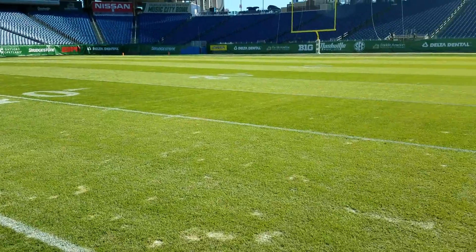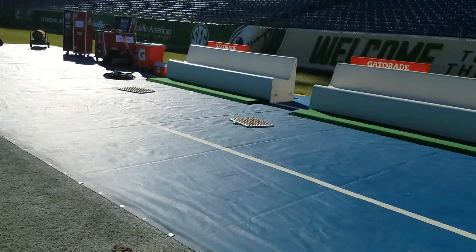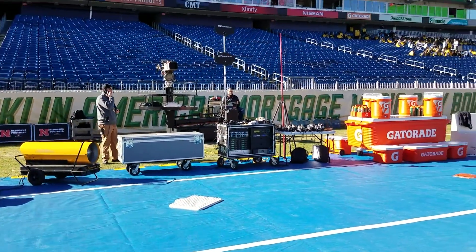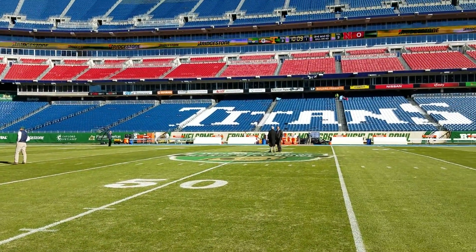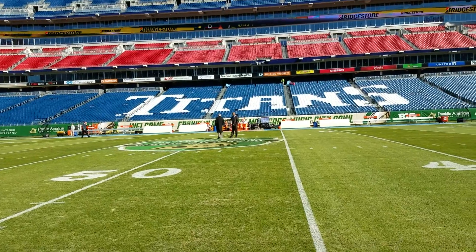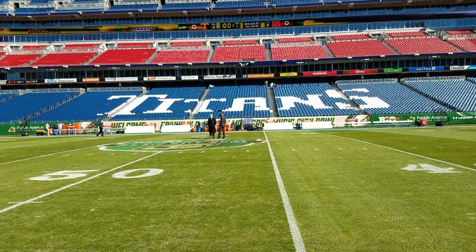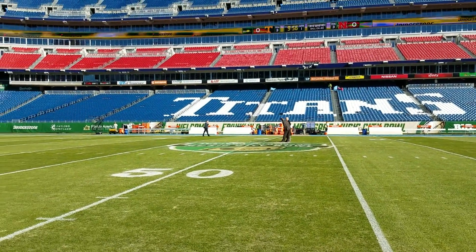There hasn't been a ton of rain here in Nashville, just cold temperatures. This will be the Nebraska sideline right here, and then on the opposite side will be the Tennessee sideline. The TV view will be in this direction, with Tennessee on the far side — great stadium, and should be a lot of fun.